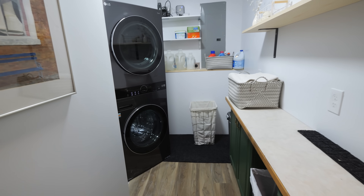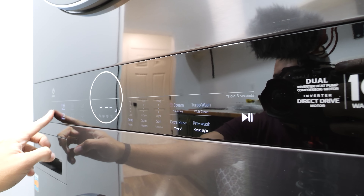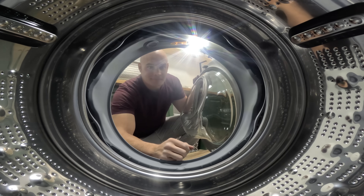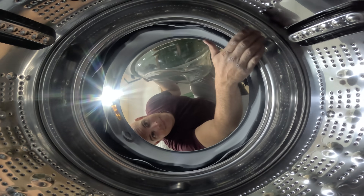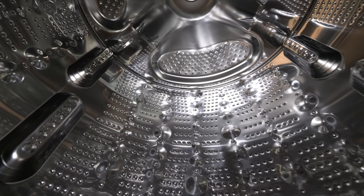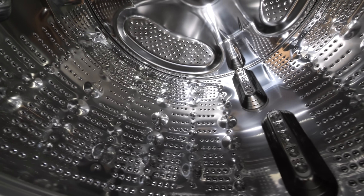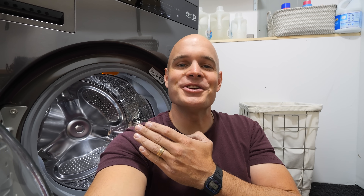LG uses some kind of condenser magic to help keep the moisture contained inside of the unit while still getting all the clothes optimally dry with AI. And of course it has the very same drum that started off as a roll of stainless steel at the beginning of this video. The bottom half is a high efficiency washer which uses 5 variable jet sprays and steam to get the job done faster. It was incredibly cool seeing LG take rolled up sheets of metal and turn them into futuristic, energy efficient home appliances that we can use every day.